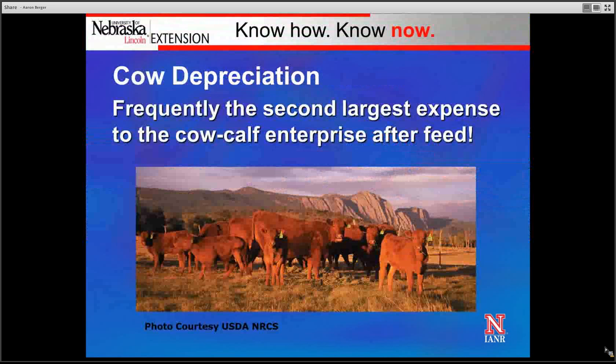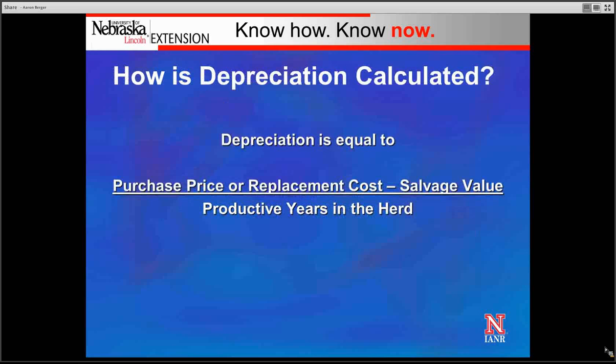Cow depreciation frequently is the second-largest expense to the cow-calf enterprise after feed. How do we calculate depreciation? Depreciation is the purchase price of a bred female, or her replacement cost if we're keeping replacement heifers and developing them ourselves, minus our estimated salvage value for when that heifer is going to leave the herd, divided by the number of productive years she's in the herd.